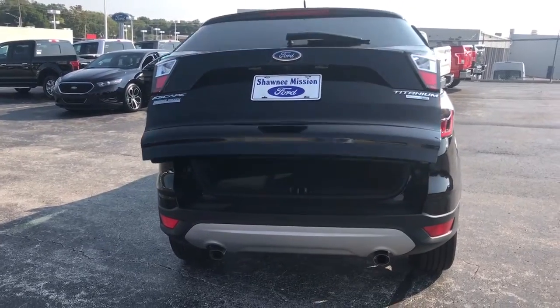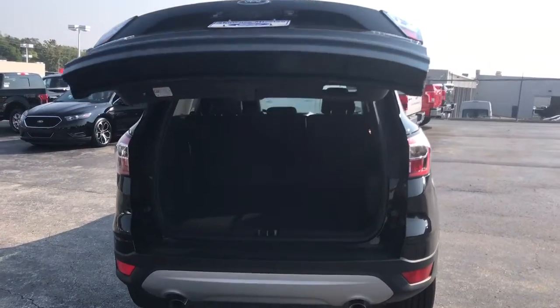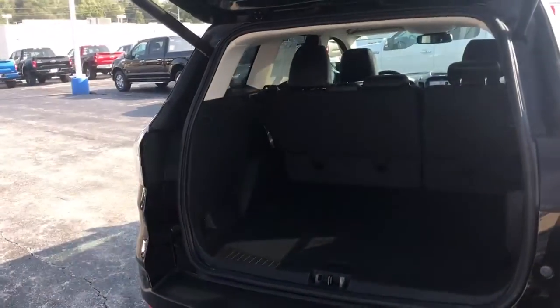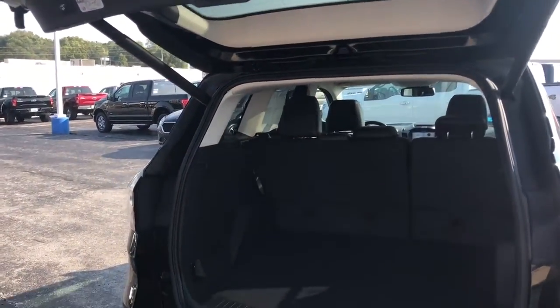With the push of a button you can go ahead and open the trunk very easily. Plenty of room in the back, and you'll have your 60-40 fold down. You'll also have your swipe technology for the gate.